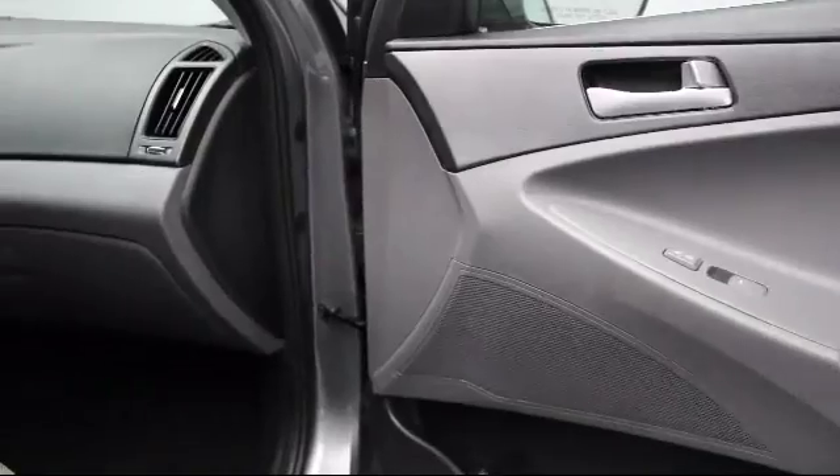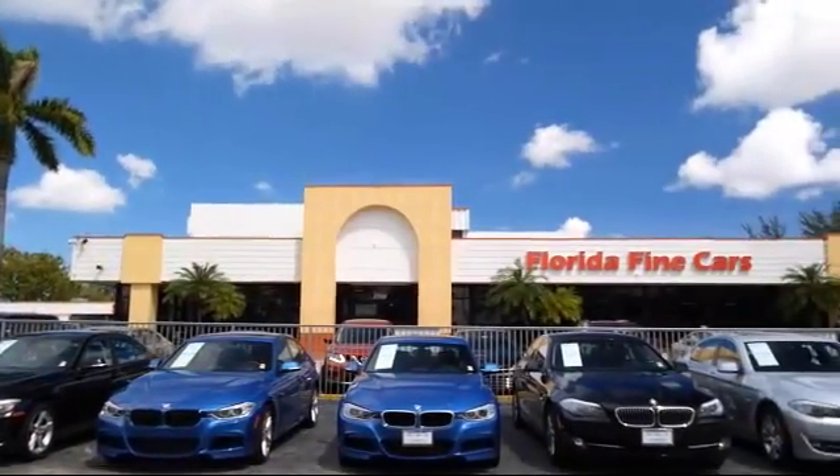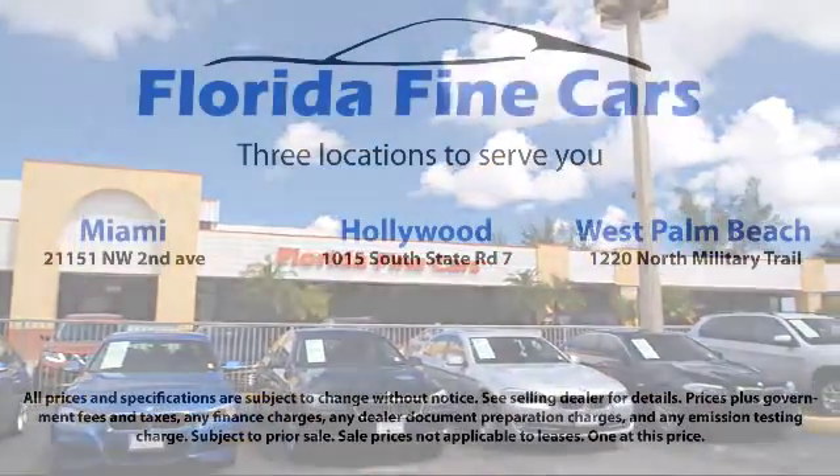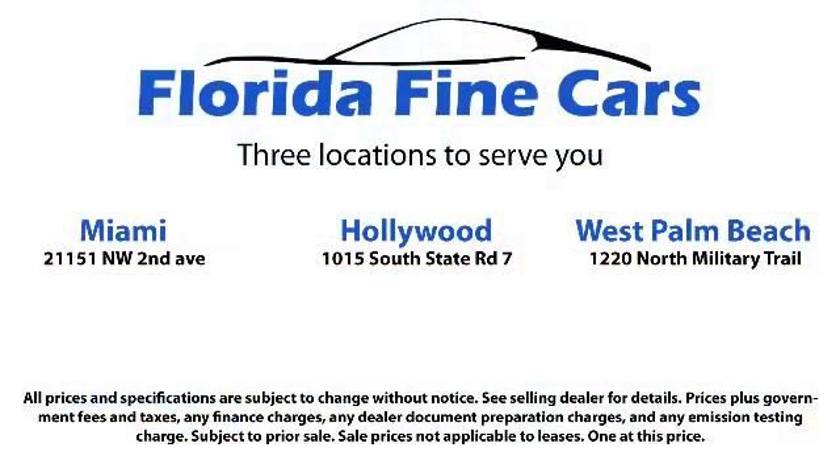Thank you for taking the time to look at our vehicles. We understand that there are a lot of dealerships to choose from, and we greatly appreciate you giving us the opportunity to serve you. Contact us today and we'll answer any questions you might have.